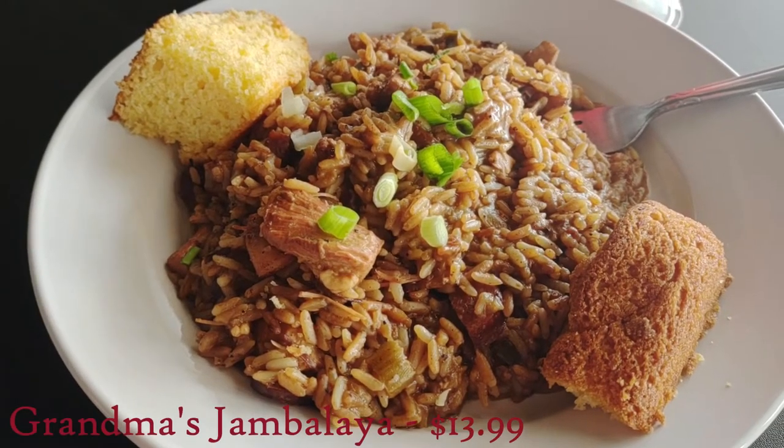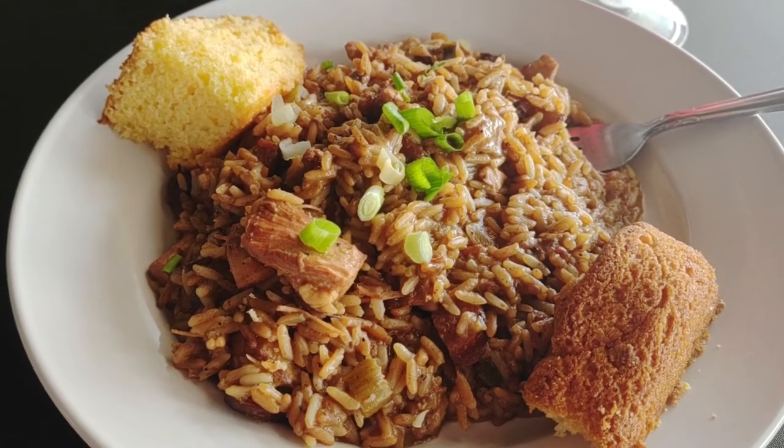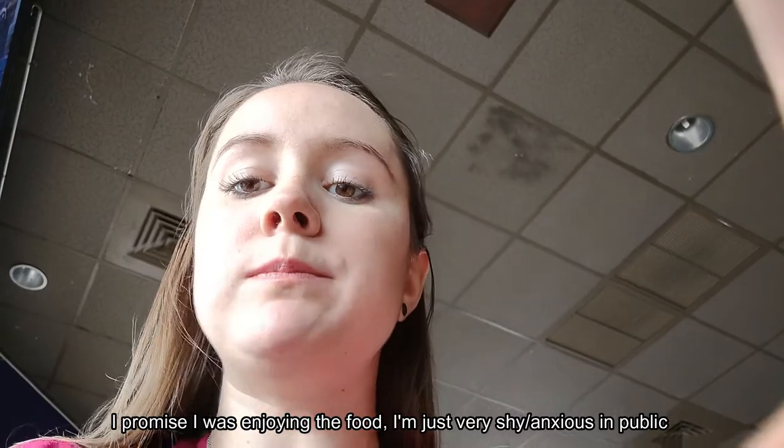Next, I got grandma's jambalaya. This was so flavorful and had so many spices in it without being spicy. The sausage was my favorite meat in this, and the cornbread they gave me was sweet and went really nicely with the saucy rice. I also give it a 10 out of 10.